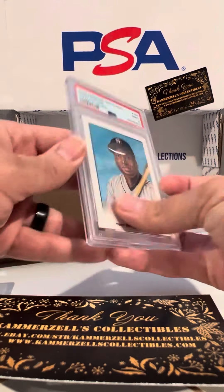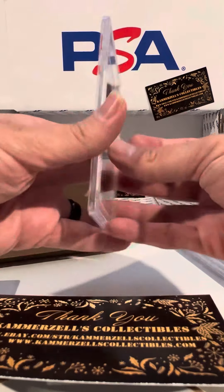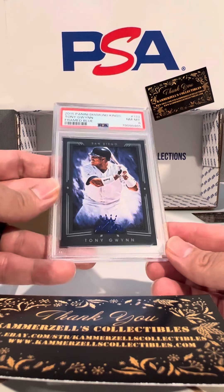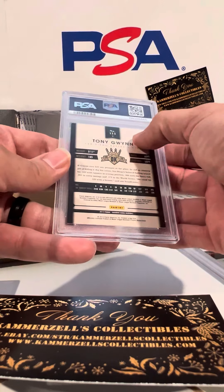Here's a sample Crowning Moments, PSA 9. PSA 10 on the VIP Tiger Woods. PSA 8 on the blue-framed Tony Gwynn 2015, numbered out of 99.